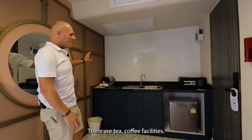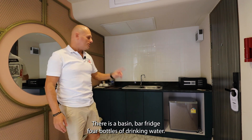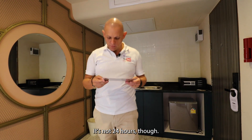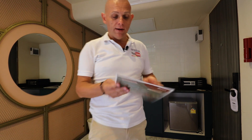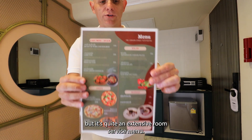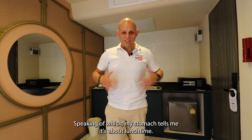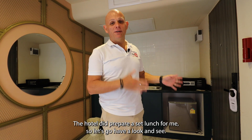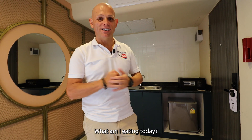In the kitchenette there are tea and coffee facilities, a basin, a bar fridge, four bottles of drinking water, and a room service menu. It's not 24 hours though — it goes up to 9 p.m., but it's quite an extensive room service menu. There's more on the other side too. Speaking of which, my stomach tells me it's about lunch time. The hotel did prepare a set lunch for me, so let's go have a look at what I'm eating today.